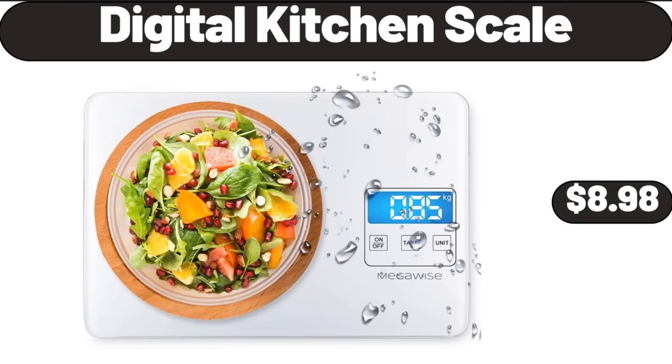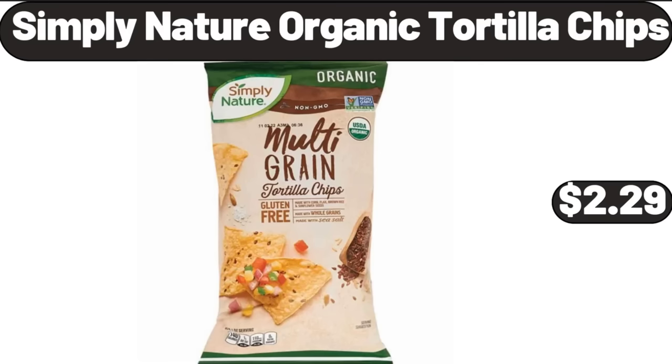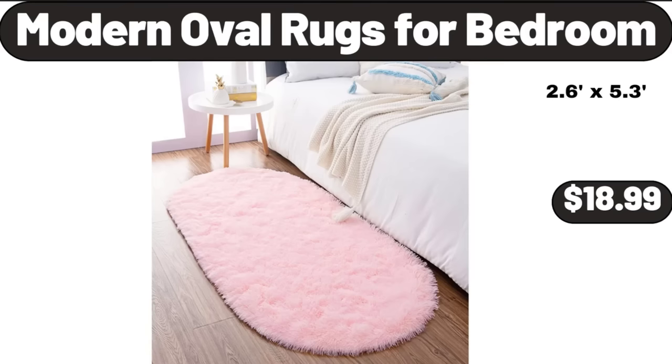Digital Kitchen Scale, $8.98. Outdoor Potting Bench with Metal Tabletop and Adjustable Shelf, $89.99. Simply Nature Organic Tortilla Chips, $2.29. Modern Oval Rugs for Bedroom, $18.99.